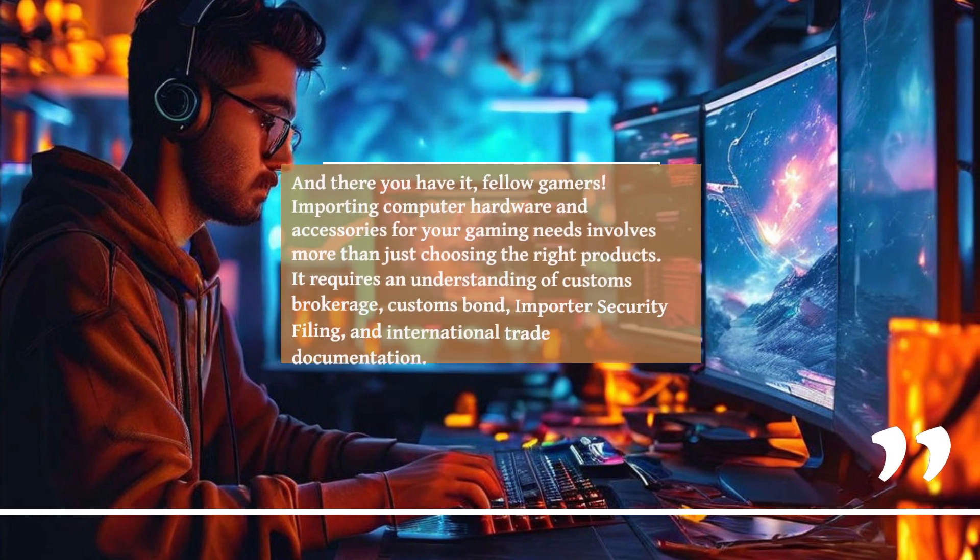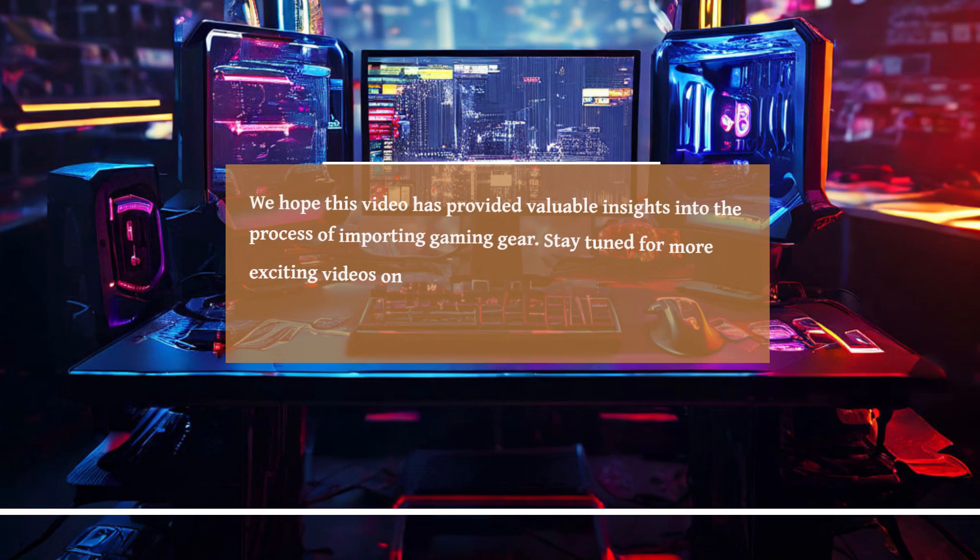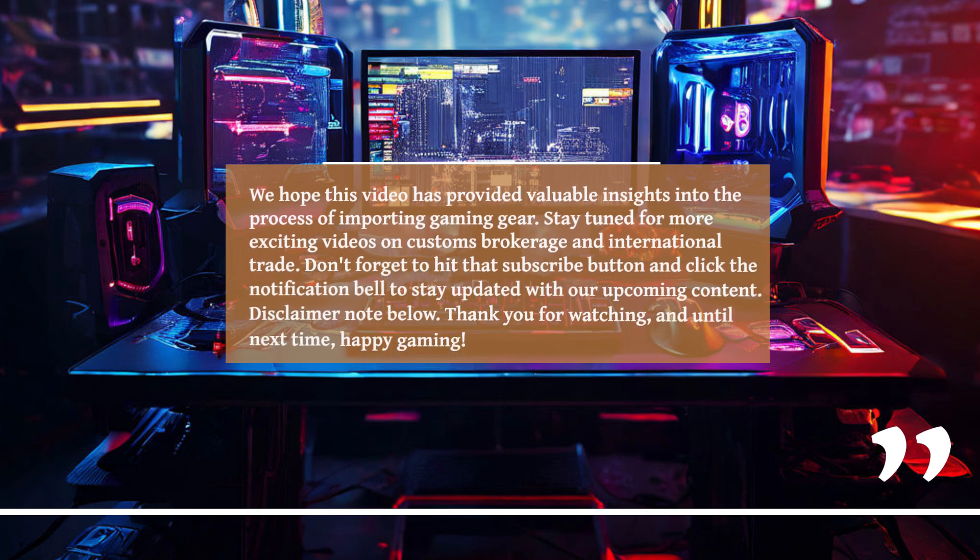And there you have it, fellow gamers. Importing computer hardware and accessories for your gaming needs involves more than just choosing the right products — it requires an understanding of customs brokerage, customs bond, importer security filing, and international trade documentation. We hope this video has provided valuable insights into the process of importing gaming gear. Stay tuned for more exciting videos on customs brokerage and international trade. Don't forget to hit that subscribe button and click the notification bell to stay updated with our upcoming content. Thank you for watching, and until next time, happy gaming!